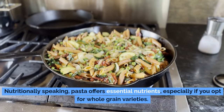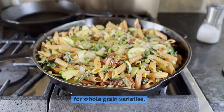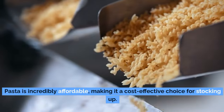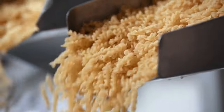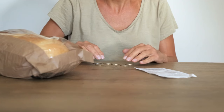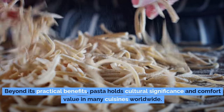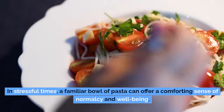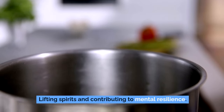Nutritionally speaking, pasta offers essential nutrients, especially if you opt for whole grain varieties. Whole grain pasta is packed with fiber, vitamins, and minerals, contributing to a balanced and nutrient-rich diet when access to fresh foods might be limited. Pasta is also incredibly affordable, making it a cost-effective choice for stocking up. Beyond its practical benefits, pasta holds cultural significance and comfort value in many cuisines worldwide, and in stressful times a familiar bowl of pasta can offer a comforting sense of normalcy.